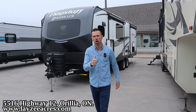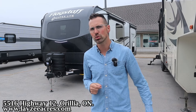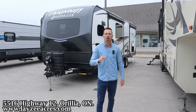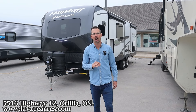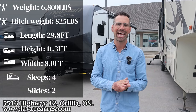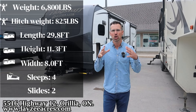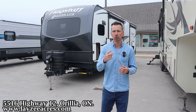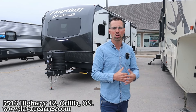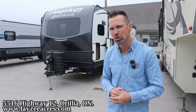Greetings and salutations folks. I'm Josh from Lazy Acres. Thank you for tuning in. We are saving the world one trailer at a time. Today we're going to take a look at a 2025 Forest River Flagstaff Superlight, model number 26 SFK. It's their redesigned new front kitchen for 2025. It's got two slides with a front kitchen, bedside out the back — a whole lot going on, weighing 6,800 pounds.